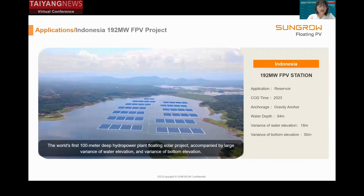The 192 megawatt project is not only the world's largest floating solar project located on a hydropower plant, but also a project with great difficulties. The water depth is around 100 meters and the water level variation is close to 20 meters. These are not just figures but big challenges for the marine and anchoring system.